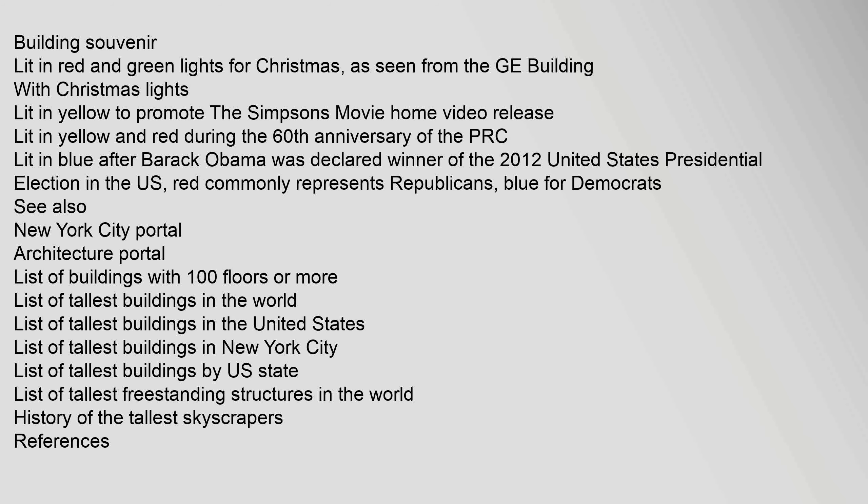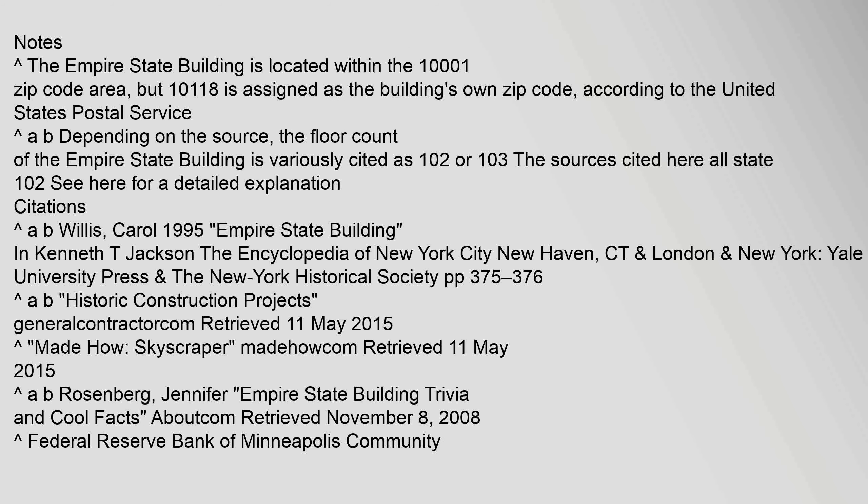See also: List of buildings with 100 floors or more, List of tallest buildings in the world, List of tallest buildings in the United States, List of tallest buildings in New York City, List of tallest buildings by U.S. State, List of tallest freestanding structures in the world, and History of the tallest skyscrapers. The Empire State Building is located within the 10001 zip code area, but 10118 is assigned as the building's own zip code according to the United States Postal Service. Depending on the source, the floor count is variously cited as 102 or 103.